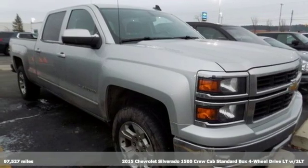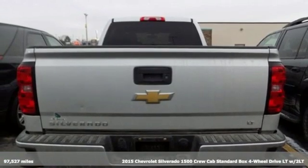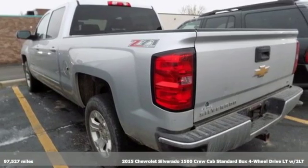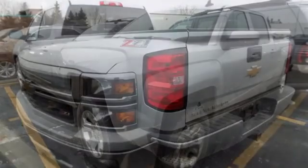It's a 2015 Chevrolet Silverado 1500. This is the brainy and brawny tool you'll need when your office is what you drive. It comes with features you need, and better yet, want.